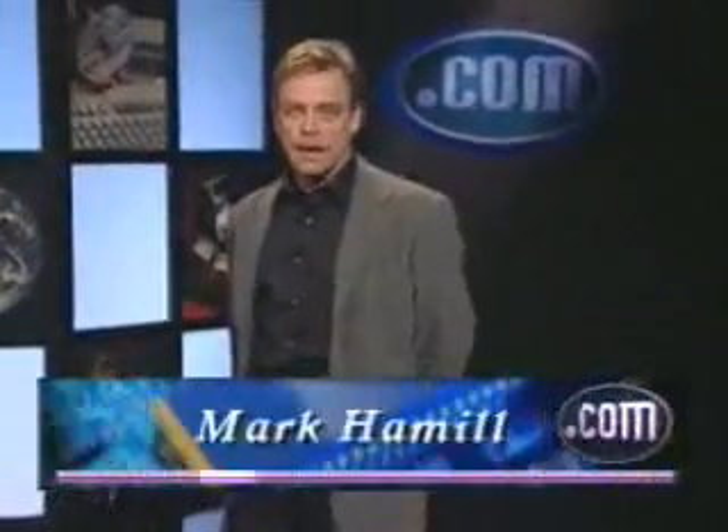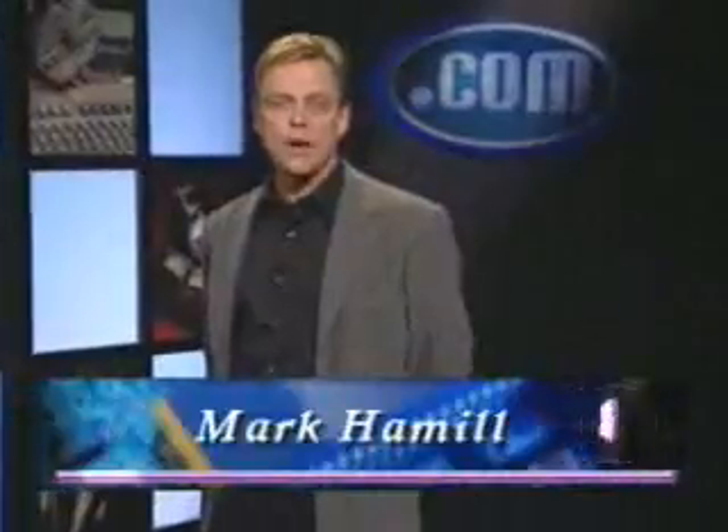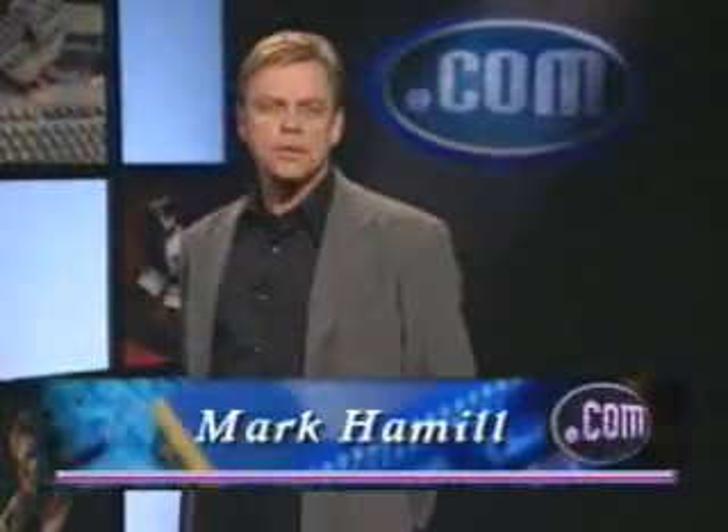Most businesses today focus on mass marketing, and many e-commerce organizations are following suit, aiming for the broadest appeal possible. The general idea is to be as many things to as many customers as possible. But a few companies are choosing a different path.